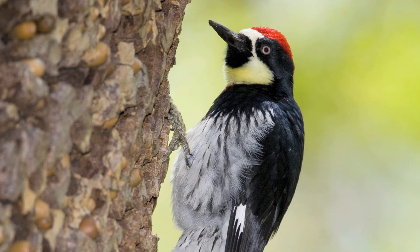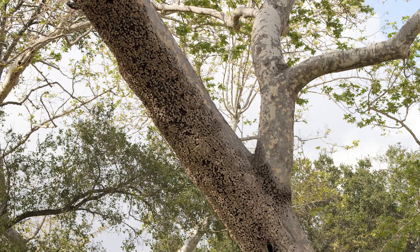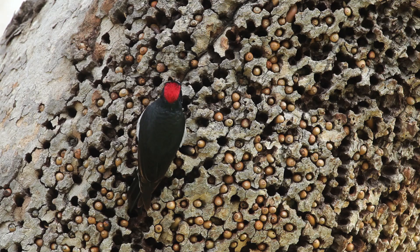One of the most interesting birds I've ever photographed is the acorn woodpecker. I found a population of woodpeckers in a suburban park in Southern California. I noticed this tree with thousands and thousands of holes in it, each of which had an acorn stuffed into it.